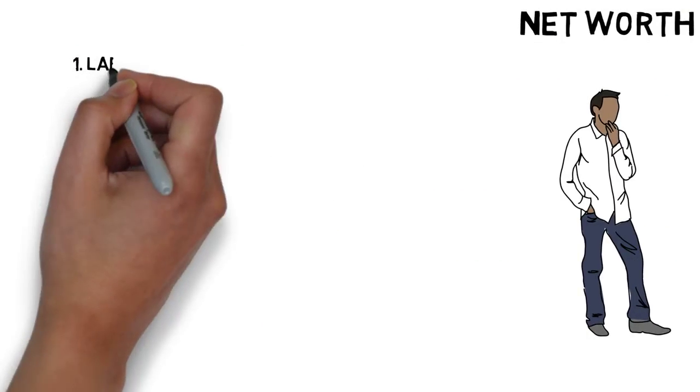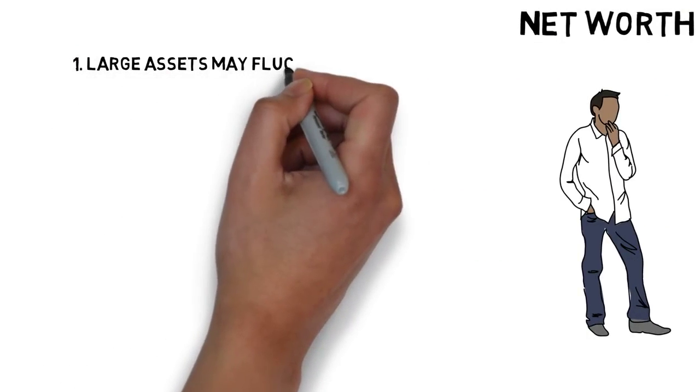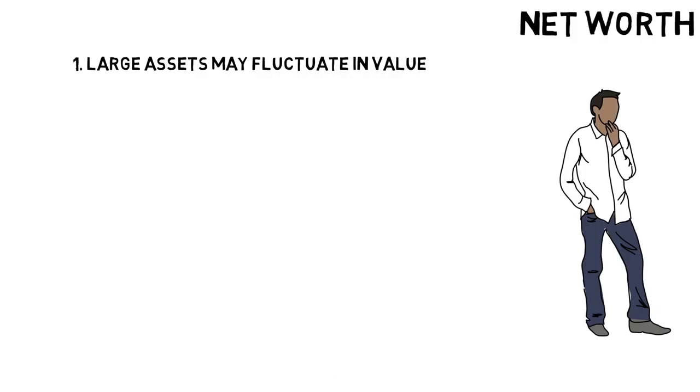Here are a few more things to keep in mind. Number 1: large assets may fluctuate in value and result in a decrease in net worth even though you're doing all the right things with managing your money. For example, the value of Jeremy's house may decrease by $20,000 in a year, which would be a drag on his net worth. The same could happen with a long-term investment portfolio, which can go up and down in value over the short term.